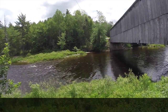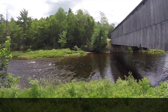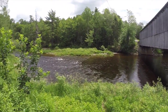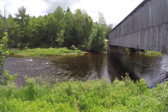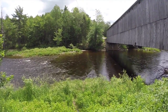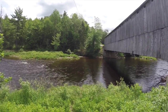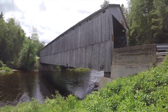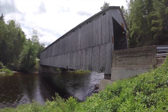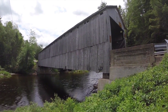It's on a beautiful river — the Oromocta River — quite shallow. I almost think I could wade across there; it just looks like a gravel bottom that you can see the whole way over. Let's take a drive across the Bell Bridge and move on to bridge number two in Sunbury County.